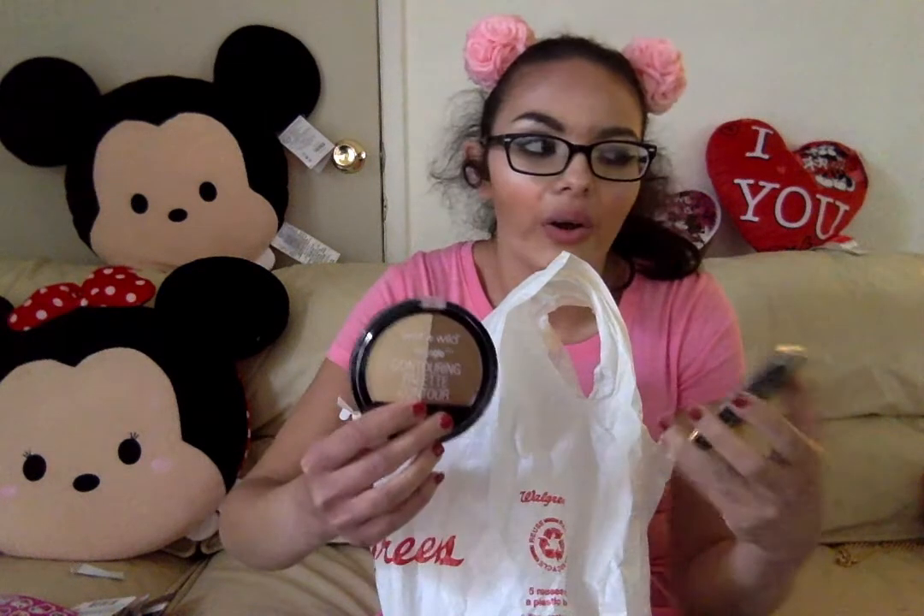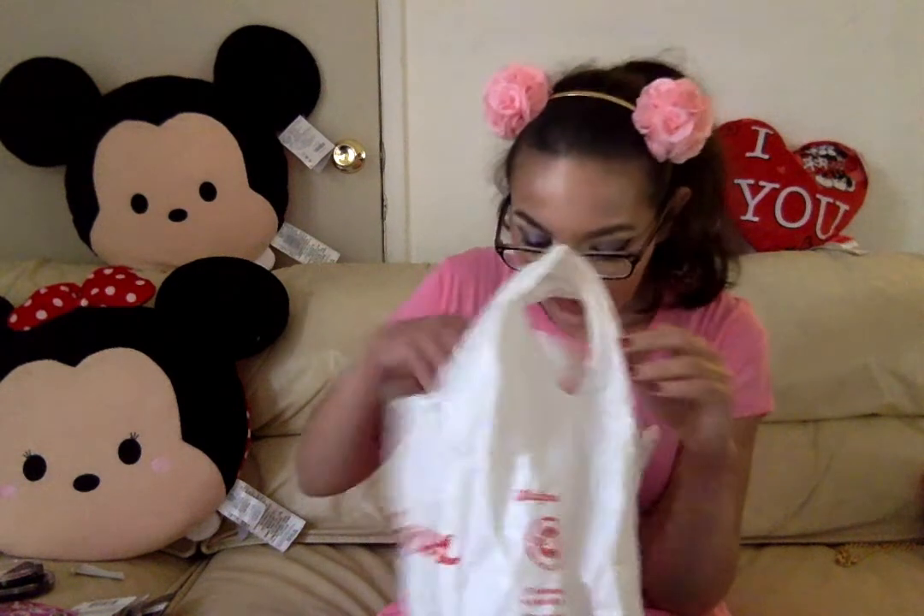I got the Wet and Wild contouring palette and the illuminating palette — I'm excited to try those out. These were also buy one get one 50% off. I'm going to try them first and maybe use them for a ten-dollar challenge, since they're originally about six or seven dollars each. Wet and Wild is a really good drugstore brand — I love their blushes. They do fade a little throughout the day, but I love the brand.